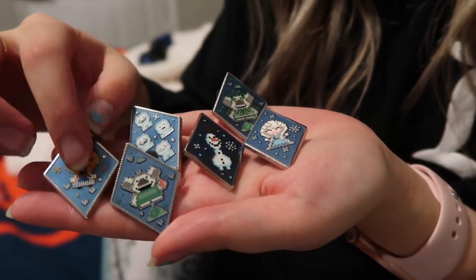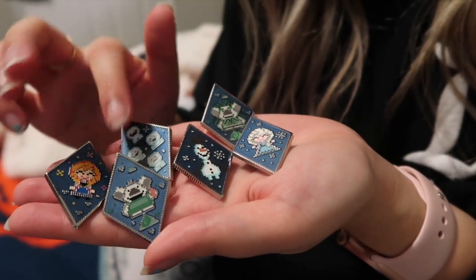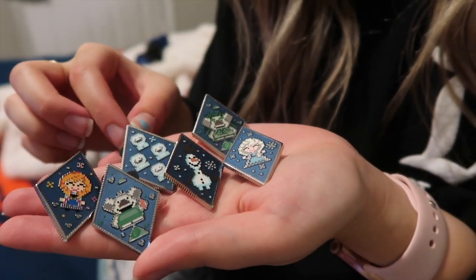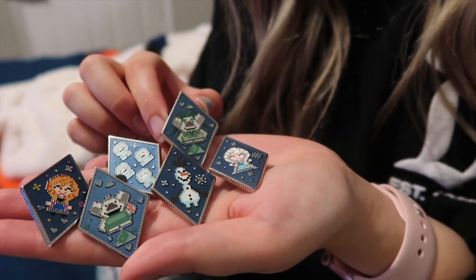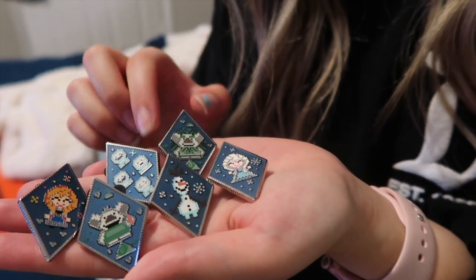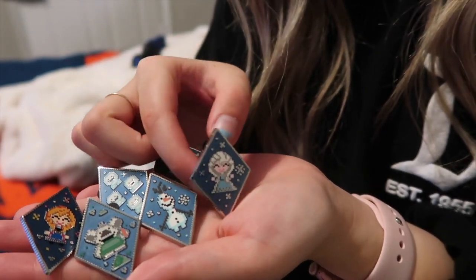We have little Anna — they look like they're kind of knit, I just think they're so cute. We have Grand Pabbie, we have little Olaf the snowman, and then of course we have the queen herself, Miss Elsa. I had to get that whole collection because I've just been dying to have it.